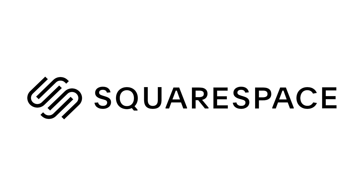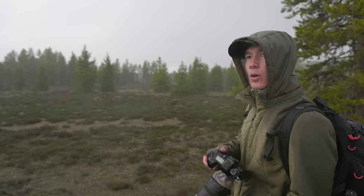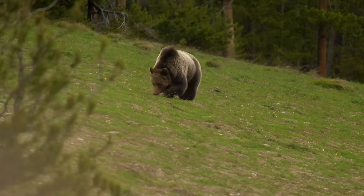This video is sponsored by Squarespace, a phenomenal website platform I've been using for years to show off my work and sell products, but more on them later.